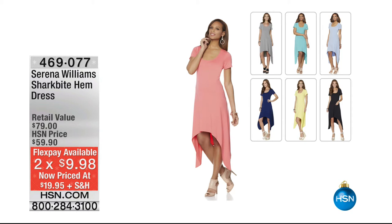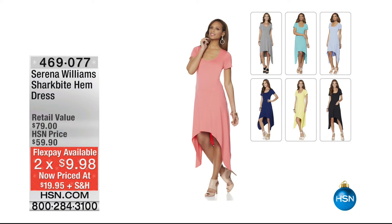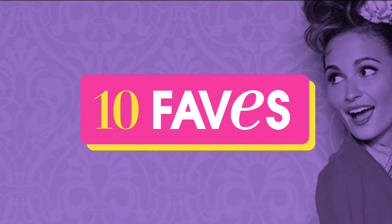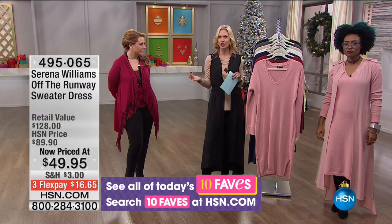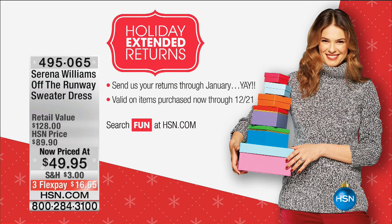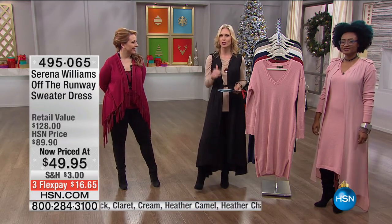The SharkBite Hem Dress is also on a great clearance price — seven colors: aqua, black, buttercup yellow, chambray blue, heather gray, or navy. It's $40 off at $19.95, FlexPay $9.98. Item 469-077. That might be a little bit more spring-summer, but that dress is not going to go out of style — it's resort, spring resort. How great that you can start Christmas shopping now. We have an extended return policy until the end of January, so you don't have to worry if you purchase gifts and didn't get the right size.